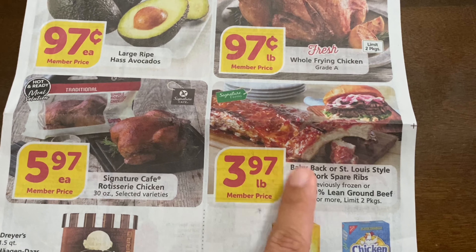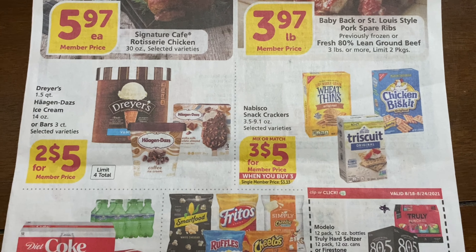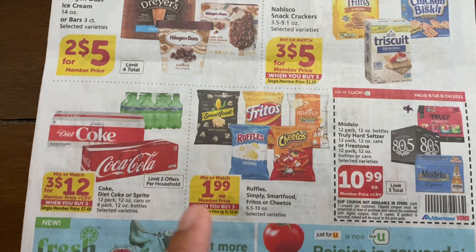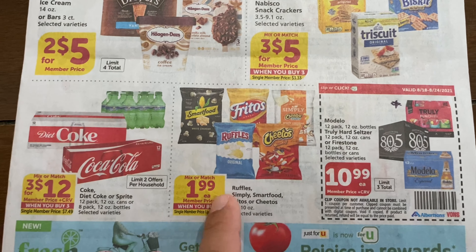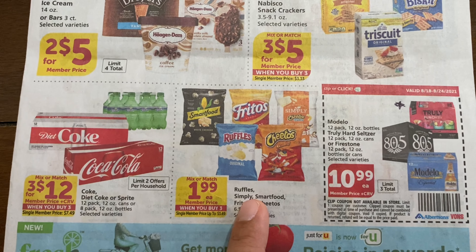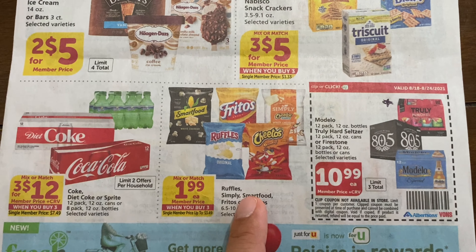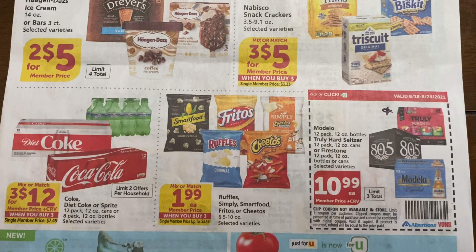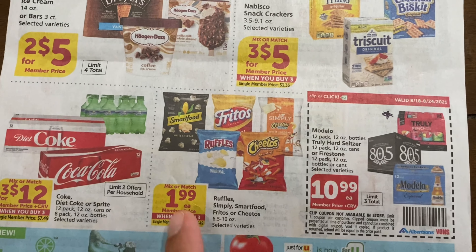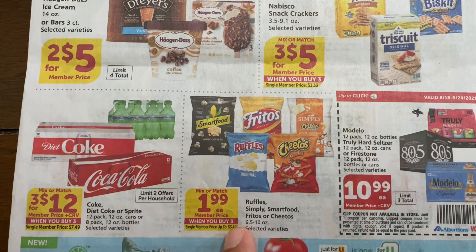We have some ice cream, some Nabisco items — I think there are some Checkout 51 rebates for those. There are also drinks and chips. If you get a chance, the Doritos are actually on clearance at CVS for only $1.07 — I picked up a few; those are the large packets. But if these Vons/Albertsons chips are your preference, they are $1.99 and you have to buy them in lots of three.